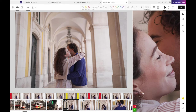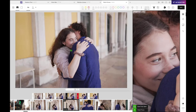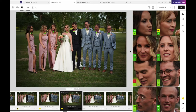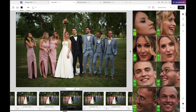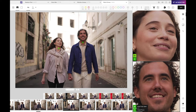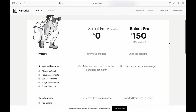A huge shout-out to Narrative Select, the sponsor of this video and my go-to tool to cull all of my wedding images. It is so easy to cull my work with this AI-powered tool — it recognizes faces in the frame, detects eyes on those faces, and in a big group of people shows you those faces ranked by sharpness. This is a game changer. It makes my culling much better, and the best part is it's free for up to four projects a month. There's a link below to sign up.